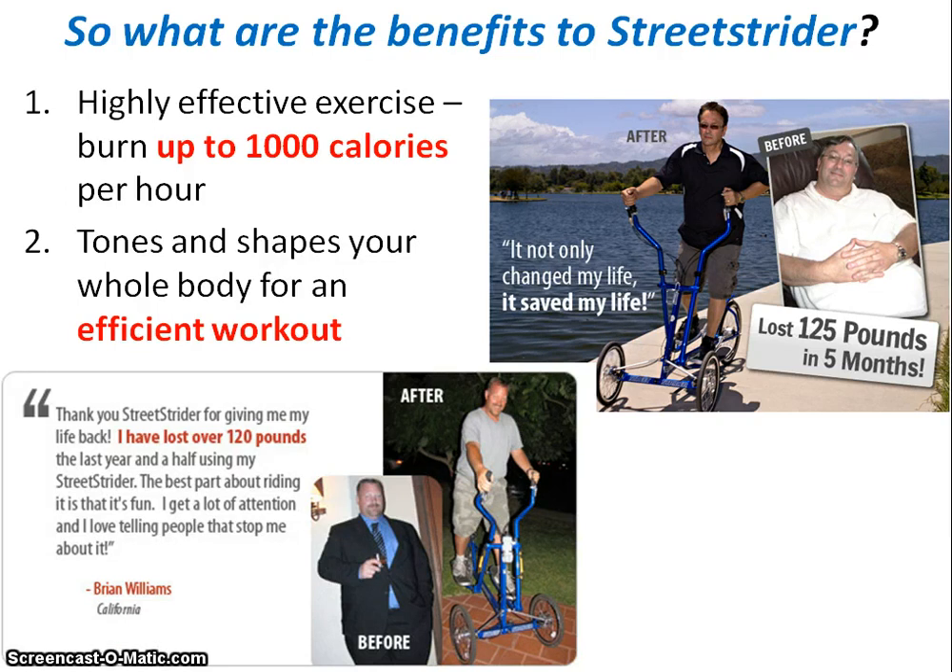The second key benefit is that the Street Strider is very efficient because you're toning and shaping your upper and lower body at the same time. Brian here lost over 120 pounds using his Street Strider, finding it a very effective workout. There's also another success story where a gentleman lost 125 pounds in five months.